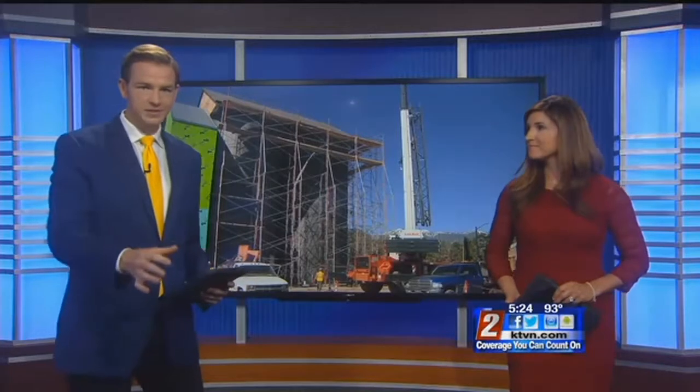It'll soon be a state-of-the-art distillery. That's pretty cool, and it's making a lot of progress, as you can see. Ryan Cannaday gives us an inside look at the Bentley Heritage down in Minden.